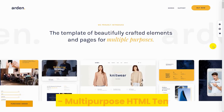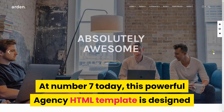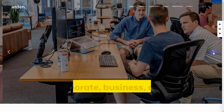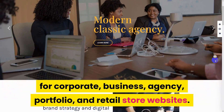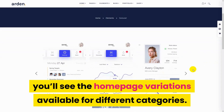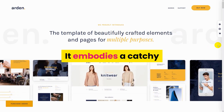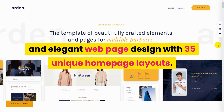Number 7: Arden Multi-Purpose HTML Template. This powerful agency HTML template is designed for corporate, business, agency, portfolio, and retail store websites. If you look at the demo of Arden, you'll see the homepage variations available for different categories. It embodies a catchy and elegant webpage design with 35 unique homepage layouts.